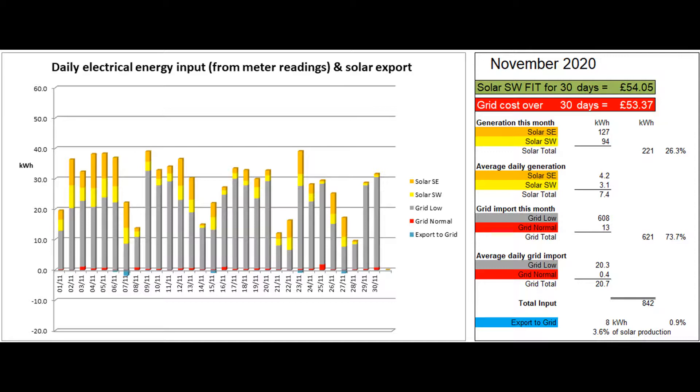As I mentioned last month, my Tesla app never records a daily value of zero export, so the minimum reported export I could have expected was 0.1 units on each of the 30 days, i.e. three kilowatt hours.